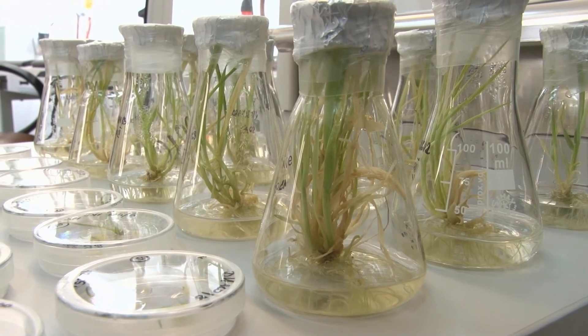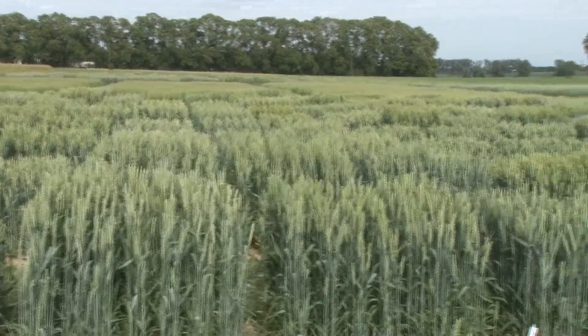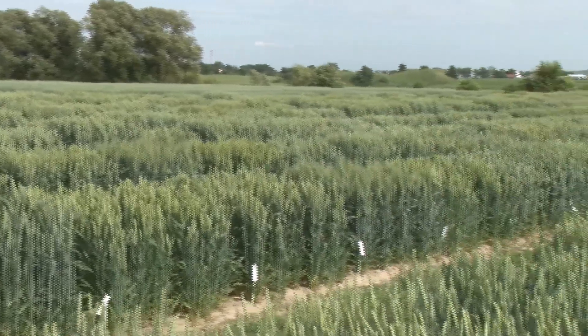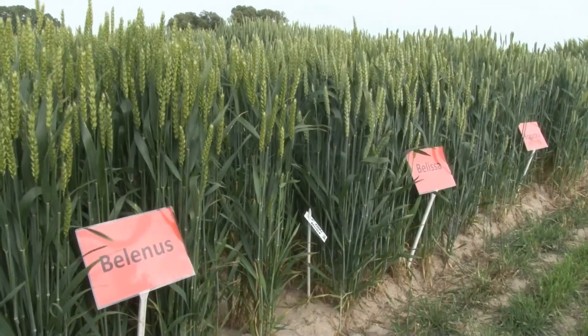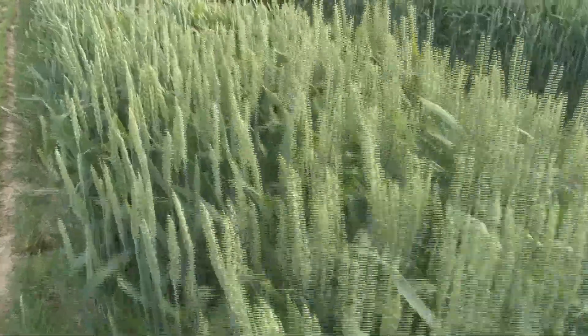Testujemy odporność na choroby, odporność na szkodniki, czy też na niesprzyjające warunki środowiska. Natomiast już w hodowli praktycznej te wyselekcjonowane linie są testowane na inne cechy jakościowe. Ich wartość technologiczna jest oceniana, przede wszystkim przydatność na różne cele — czy to są odmiany paszowe, czy odmiany jakościowe.